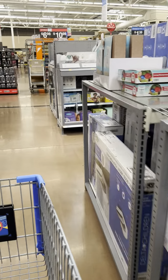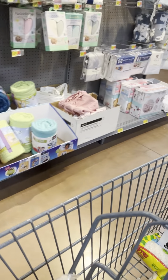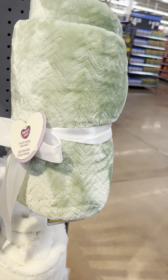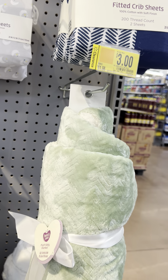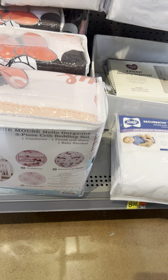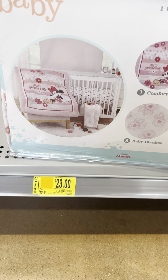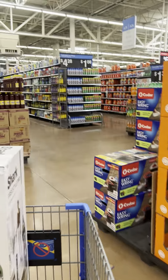They marked down these blankets — Parents Choice brand for $3. Showed pink ones in another video. Mini Mouse crib set for $23, was $49.